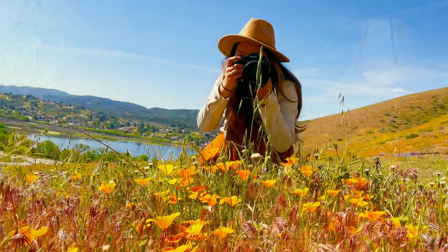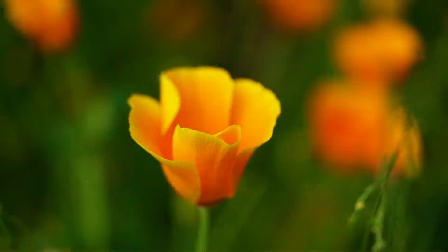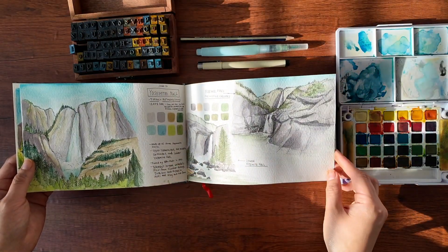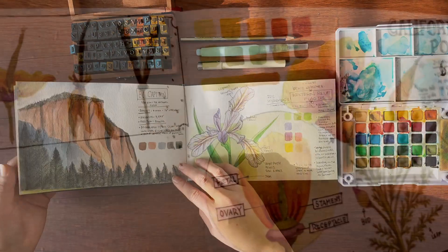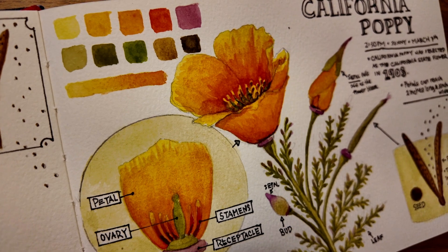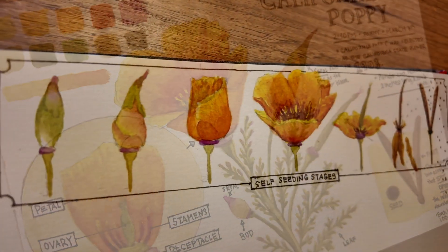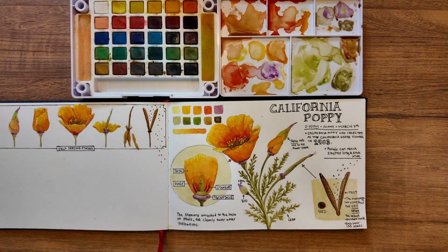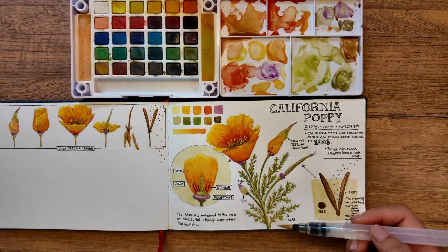In this course, I will share with you all the process of nature journaling. You will learn the skills of observation in the outdoors, note-taking and research, and sketching your subject and creating a diagram, and drawing your subject in a sequence, adding colors, and creating a color palette.